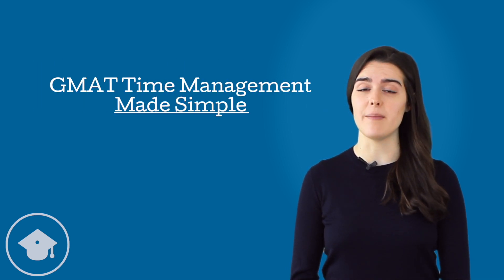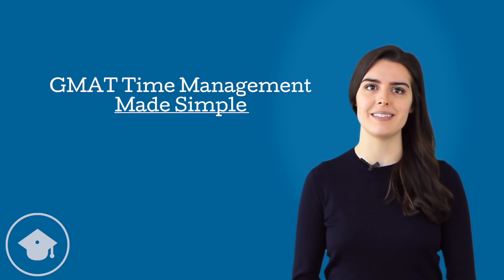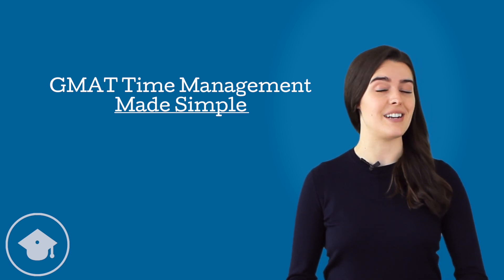Erica here with PrepScholar GMAT. We've talked a lot about the importance of time management in previous videos, but today we're going to make it simple by breaking it down by the numbers.